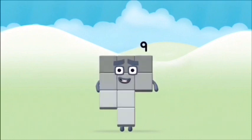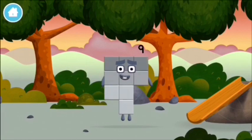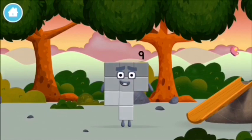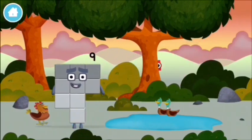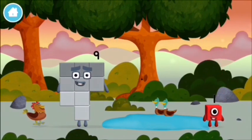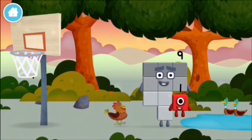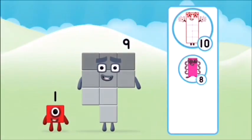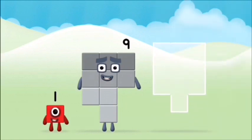Well done! You made number block 9! You made a new number block! Found another number block! Which number block do you... That's right! Can you add the number blocks together?